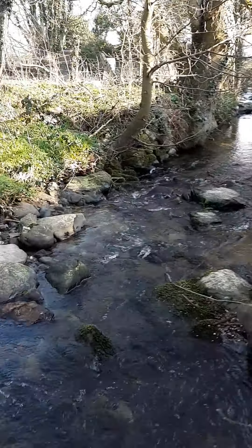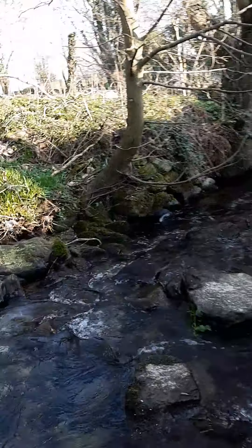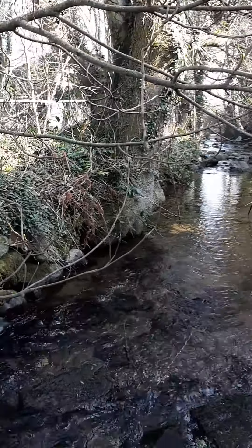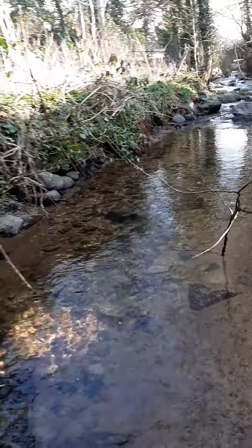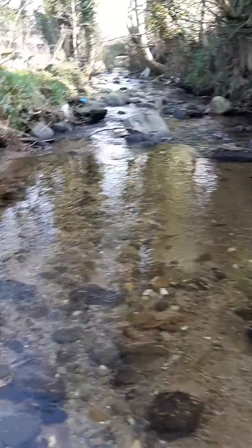As we go on down, the tree on the left hand side has been undermined over a period of time. We have the bed of the channel consisting of a mixture of cobbles, sands, and gravels.